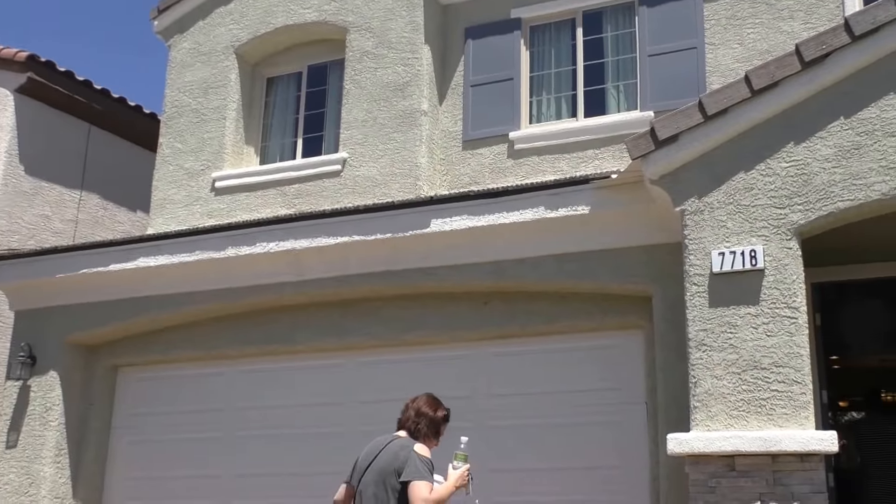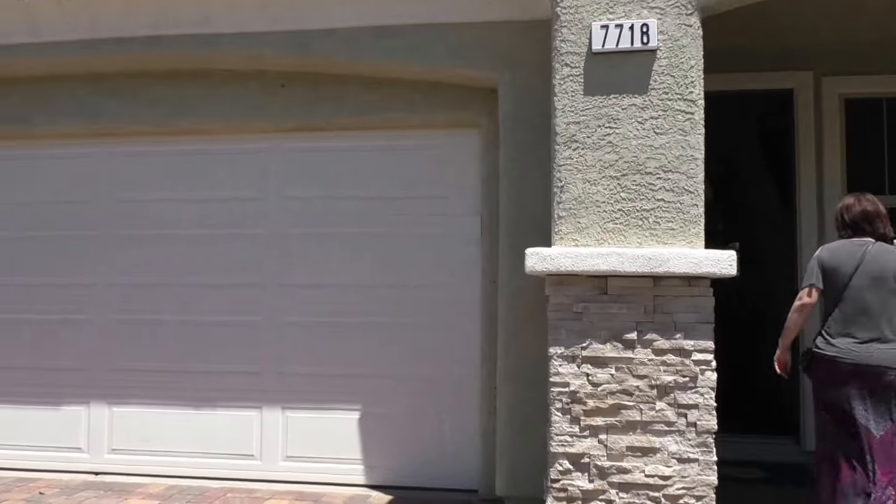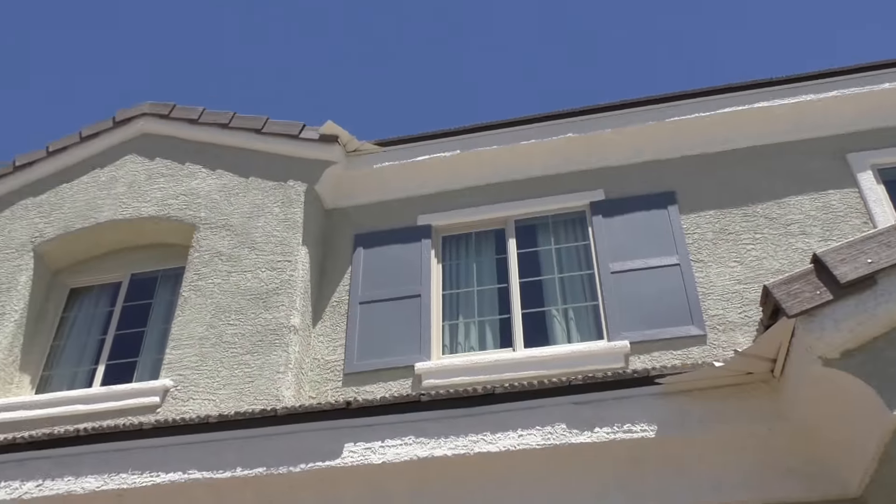Let's check out this house — 2600 square feet. It's a model house. It's a two-story garage, it's a two-story.